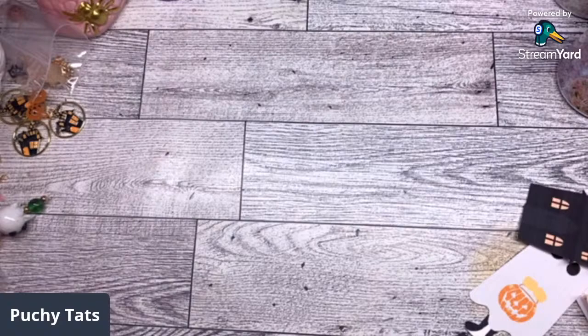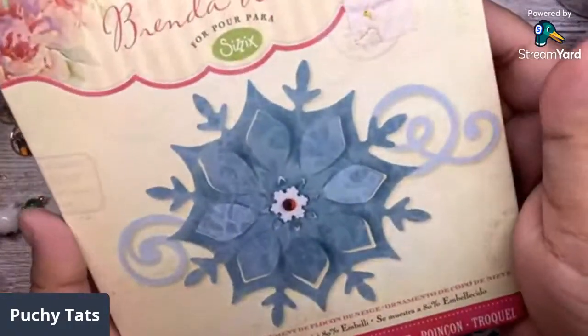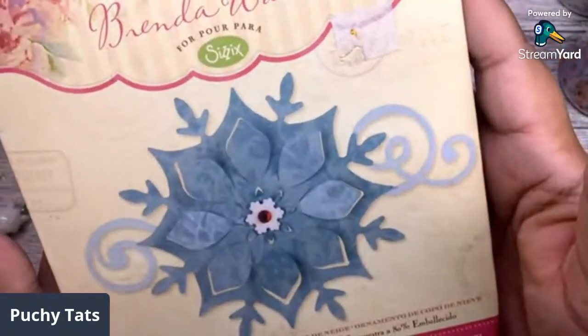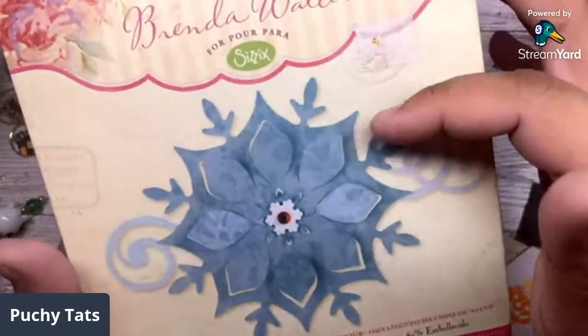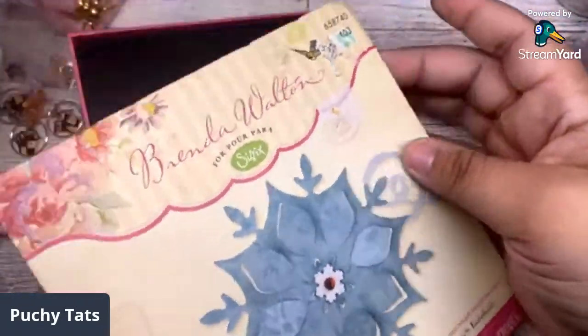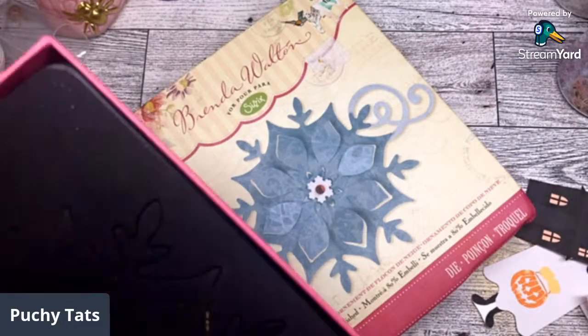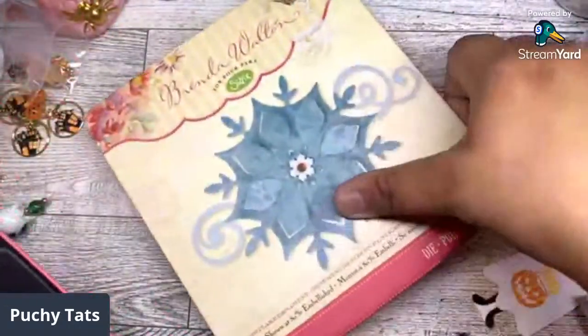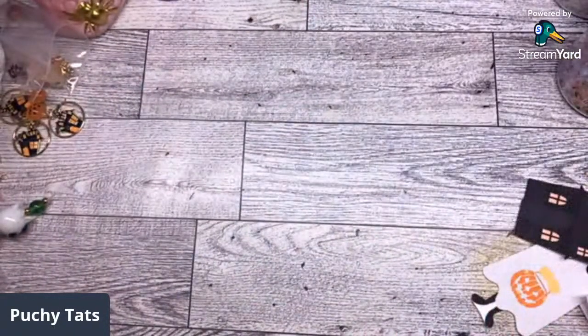I picked up some stuff from eBay. I got this Brenda Walton die for one of my friends because she loves Brenda Walton — it would be really cute as a layering piece for a Christmas embellishment or ornament. It's pretty big and it came with the box. I got it for only $12 on eBay. eBay has definitely been getting all my little coins.